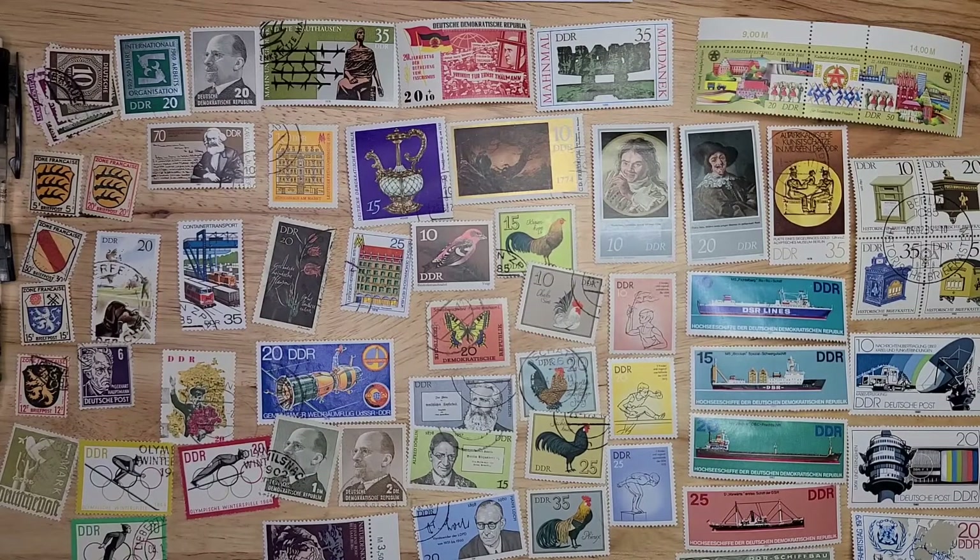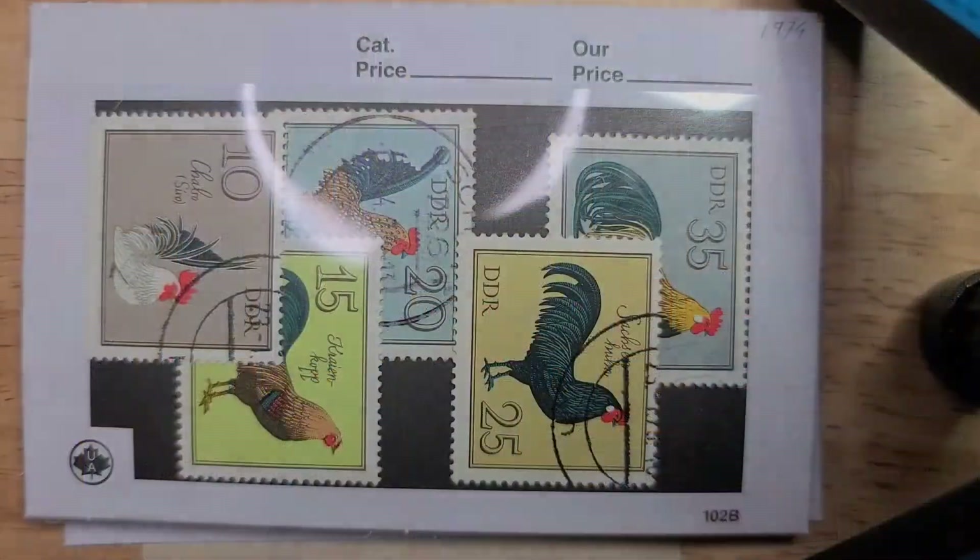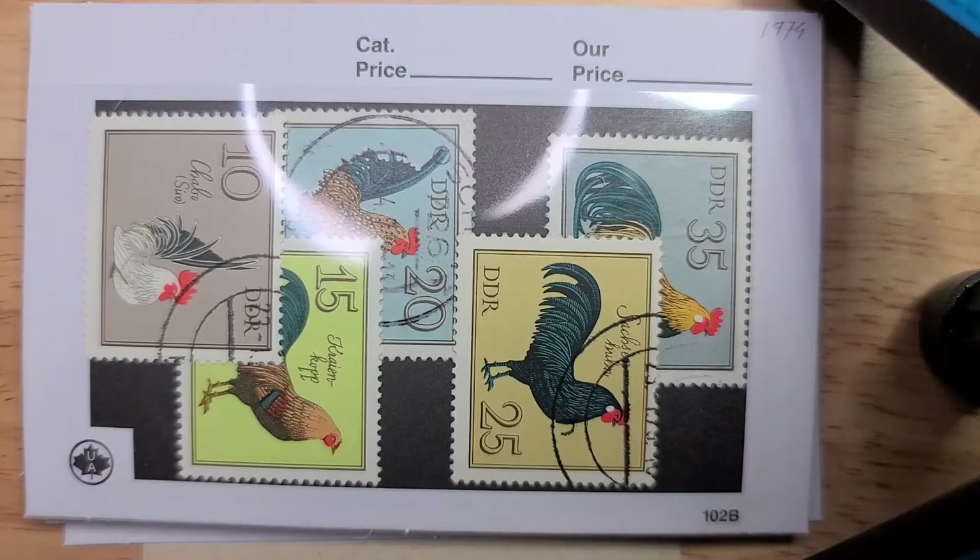Stick around and in a moment I'll be back with some close-ups and details of some of the stamps I found most interesting. Thanks for watching so far and thanks for sticking it out till the end. Out of the set, here are the ones I found most interesting.